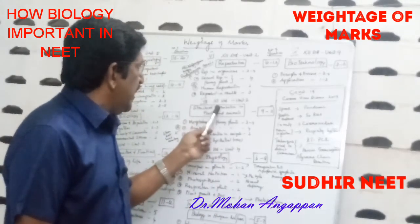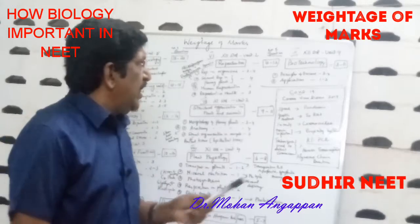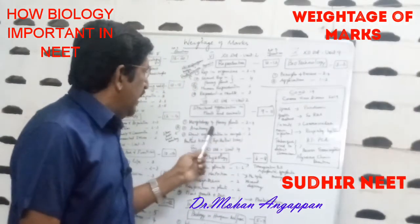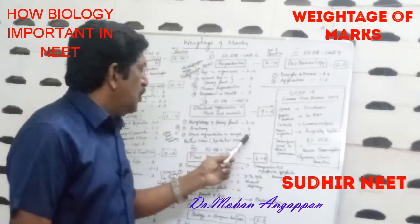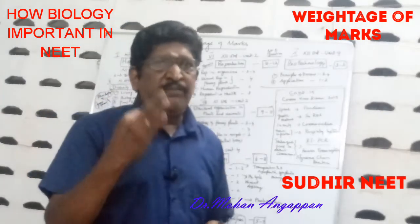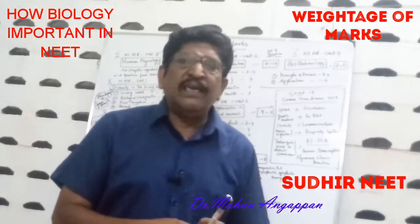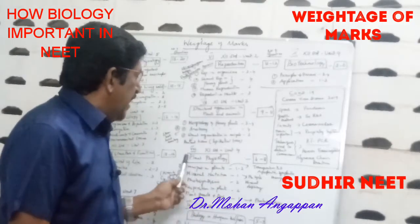Seventh, Structural Organization in Plants and Animals — 11th standard, Unit 2 — where you get 9 to 11 questions. Sub-topics: Morphology of Flowering Plants (3 to 4 questions), Anatomy of Flowering Plants (4 questions), Structural Organization in Animals (2 questions). In anatomy, stem, root, and leaf anatomy are very important. Epithelial tissue in animal tissue is an area to concentrate on more.